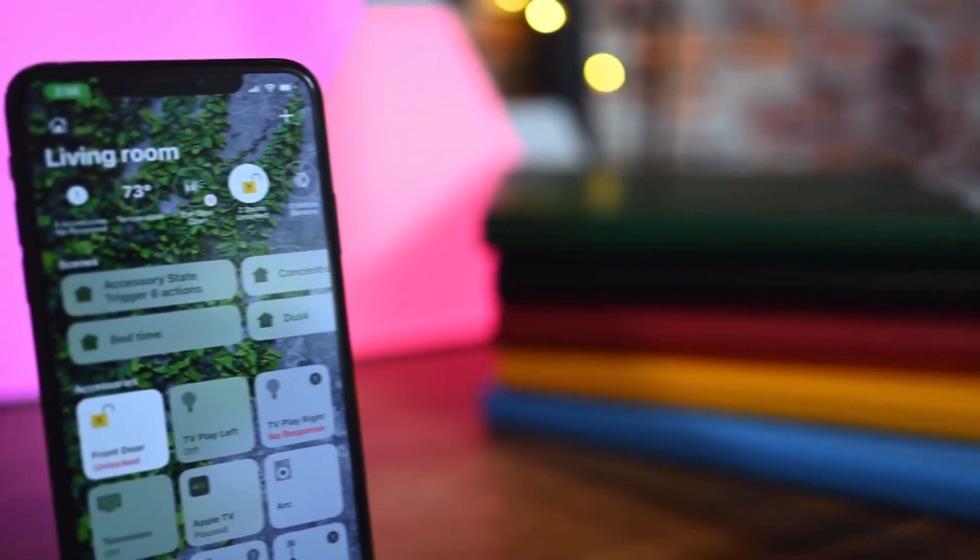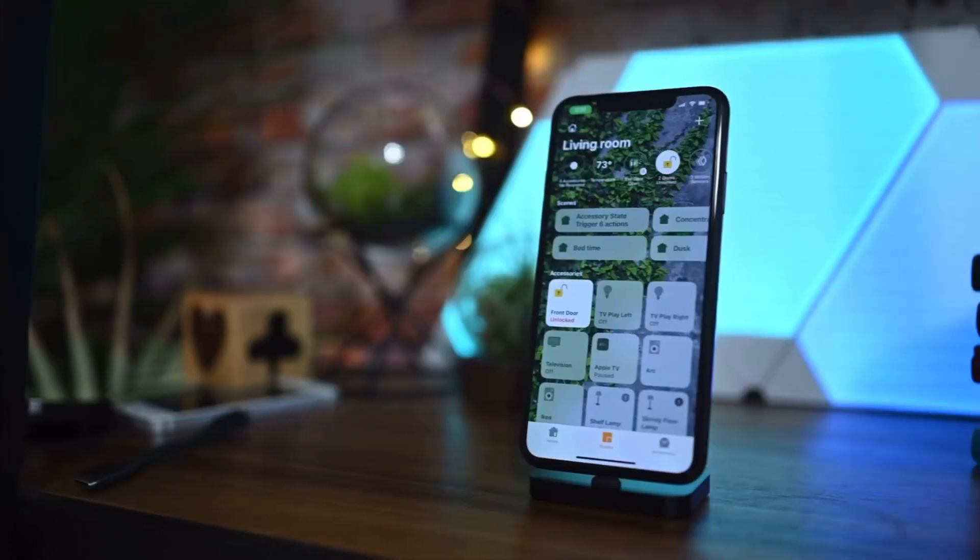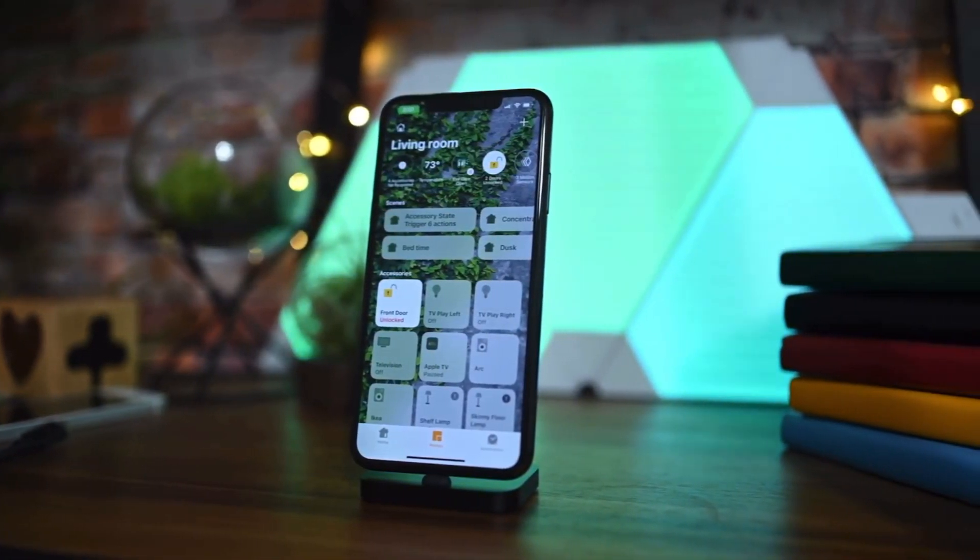Home App. There are new automation triggers that can be created based on HomeKit-enabled sensors that detect humidity, air quality, or light level.